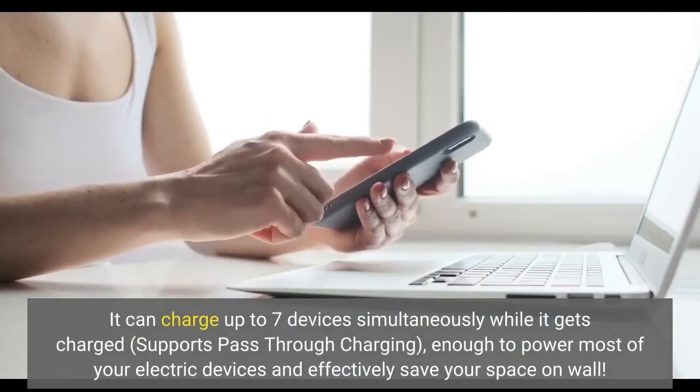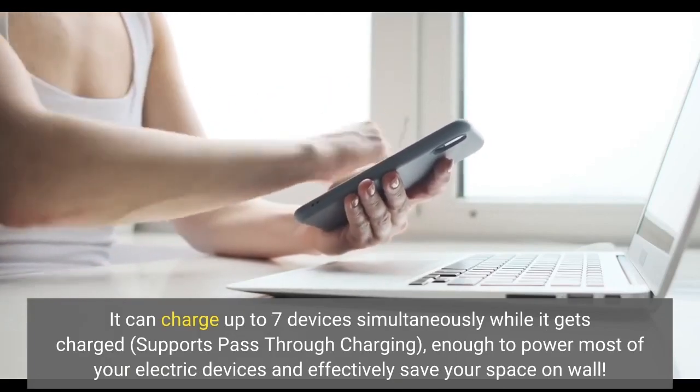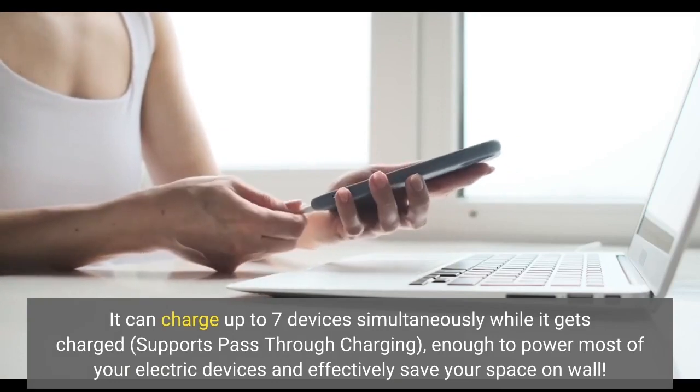It can charge up to 7 devices simultaneously while it gets charged, supports pass-through charging — enough to power most of your electric devices and effectively save your space on the wall.